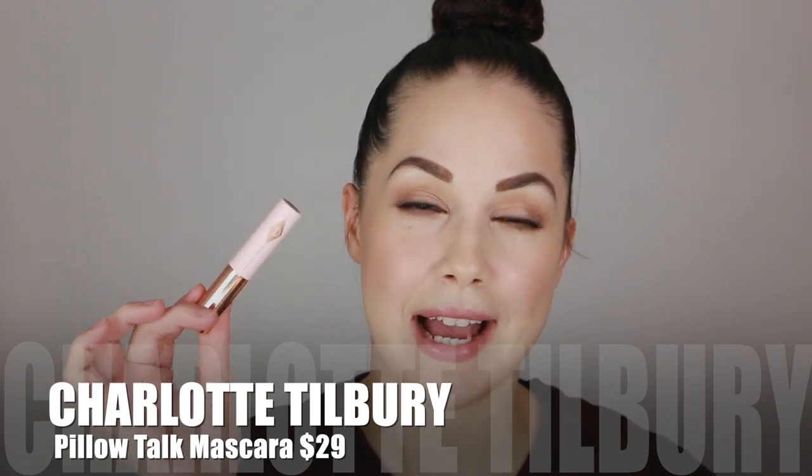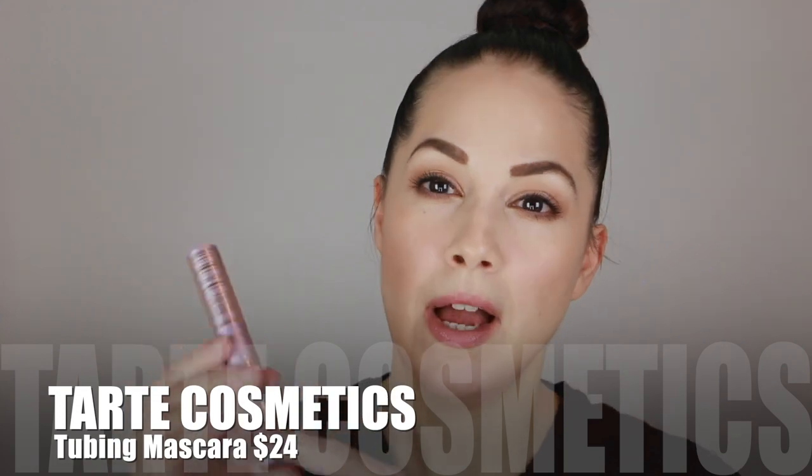Now for mascaras — the first is the Pillow Talk Push-Up Lashes from Charlotte Tilbury. I have a mini size here; the full size is in my empties bin. I absolutely love the way this mascara makes my lashes look. I'm looking for something that lengthens, thickens, gives me separation, a fanned-out effect — something that can make my lashes look like individual false eyelashes. This one from Charlotte Tilbury checks off all my boxes. I feel the same about the newest mascara from Tarte — their tubing mascara.